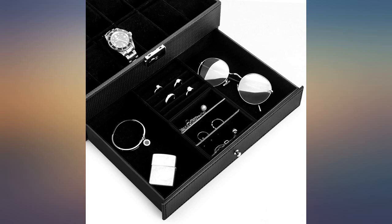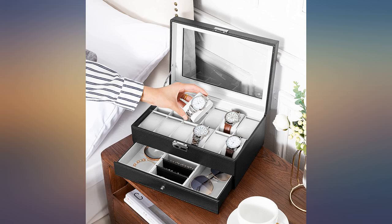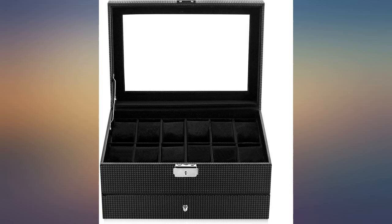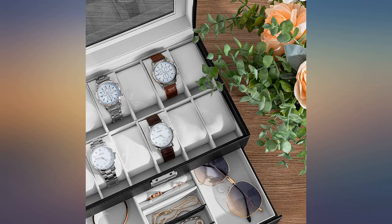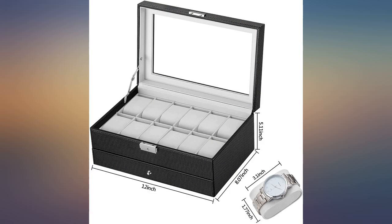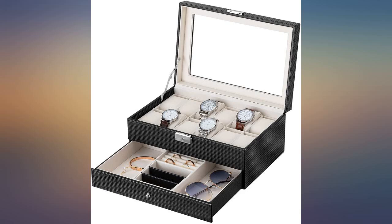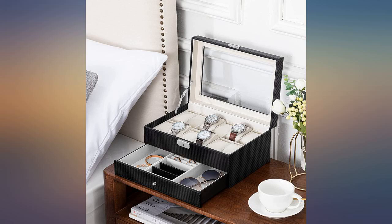I'm very happy with this watch case and definitely recommend it. This watch box is just perfect if you don't want to spend too much money on storing your watches. It is very sturdy and the fabric lining on the inside is also very nice considering the price point. Great watch case box — looks great and holds my watches securely. The extra drawer is a plus. I purchased this for my brother for his birthday and he loved it so much he got 5 new watches for Christmas and wanted a home for them, and this was perfect.